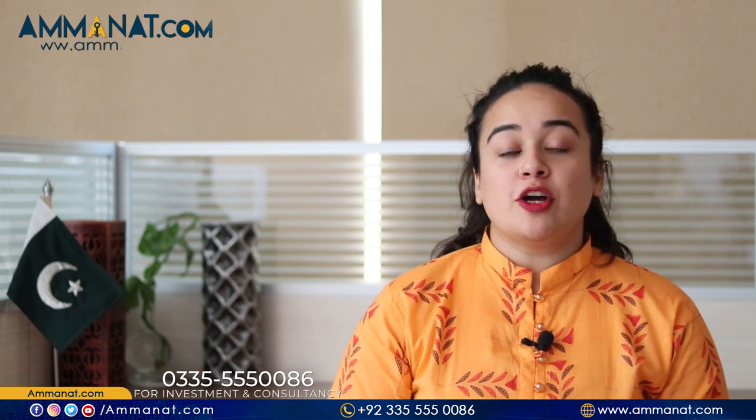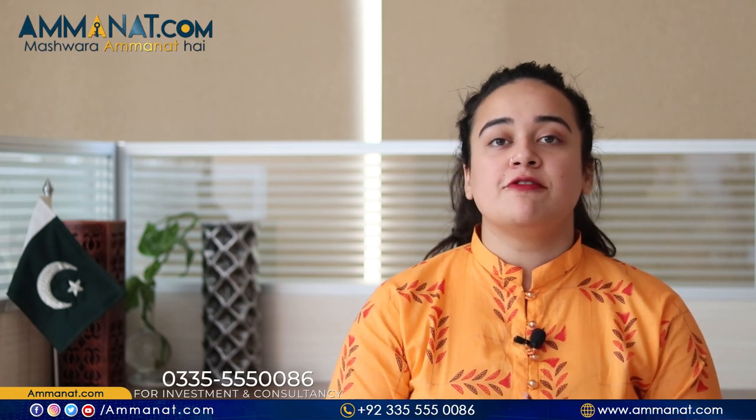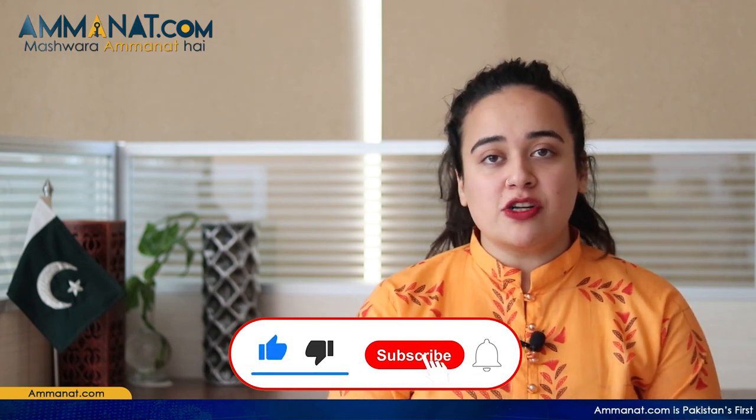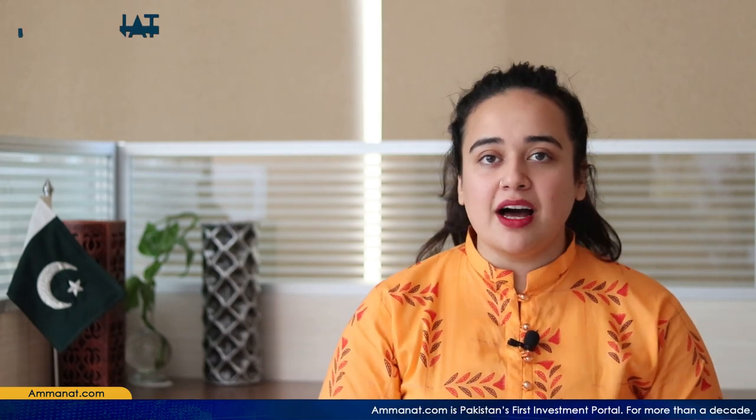Coming towards the end of this video, I hope that you like this project and this video. For further information regarding this project, you can always contact us. This project specifically is one of the most profitable projects for those people who are looking to invest somewhere at a very affordable rate. So for more videos and content like this, stay tuned, subscribe to our channel, like this video, and share this video with others as well. And until next time, Allah Hafiz.